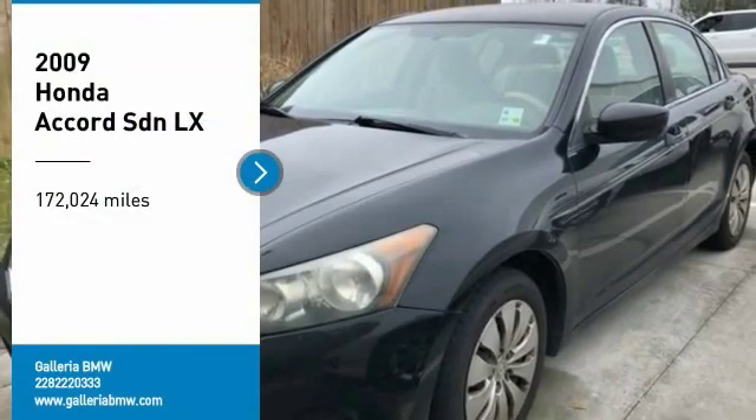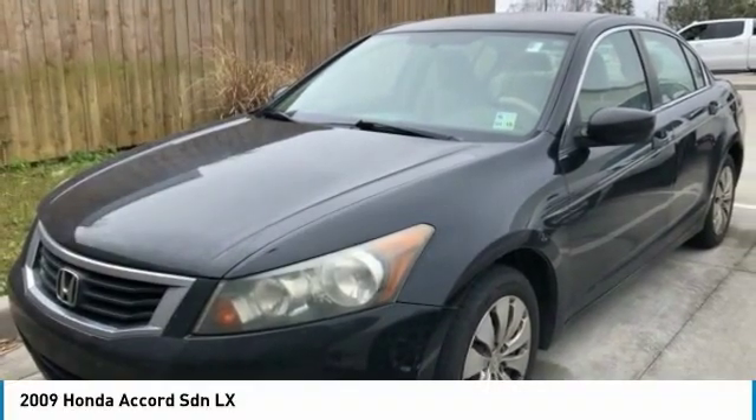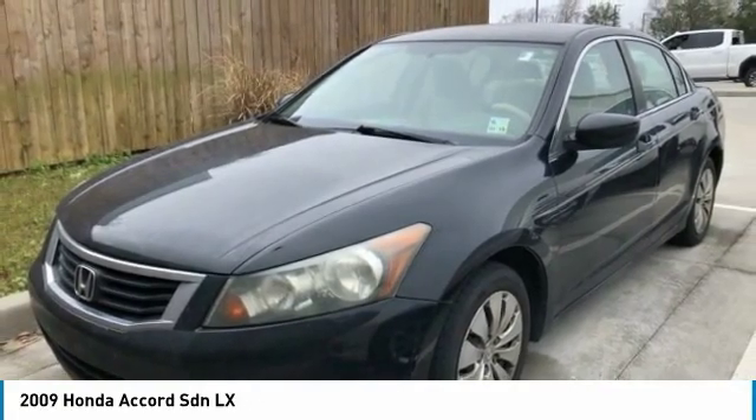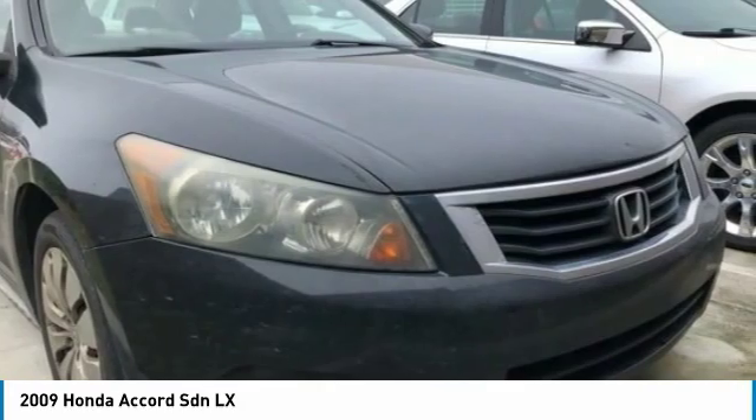Come test drive the 2009 Accord. Ingeniously simple, yet overflowing with luxury and technological creativity. All that and more in the Accord.